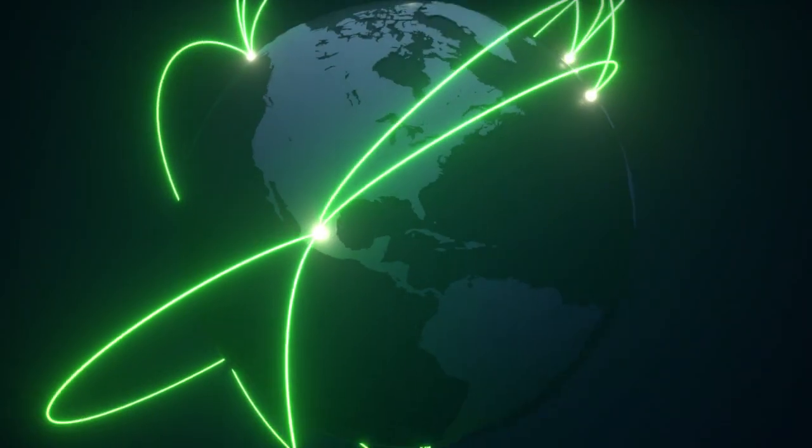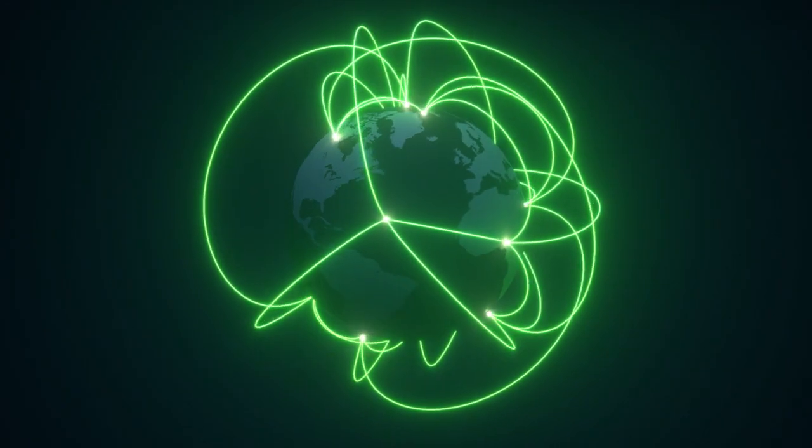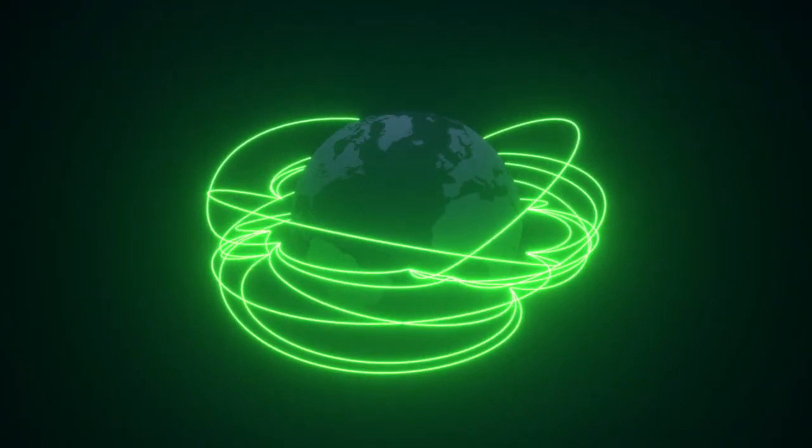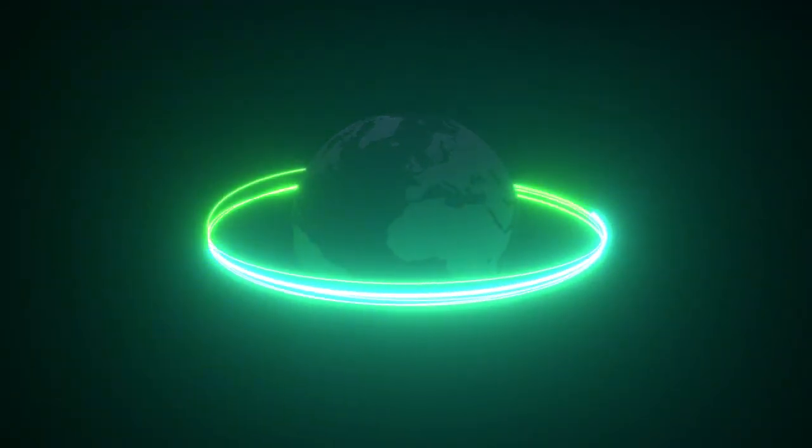Charged with improving global collaboration and engineering efficiency and effectiveness through use of digital technologies meant standardizing to one common process that would provide the rigor and flexibility needed by each market and product the company serves.